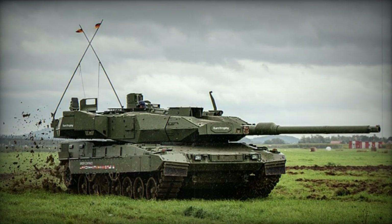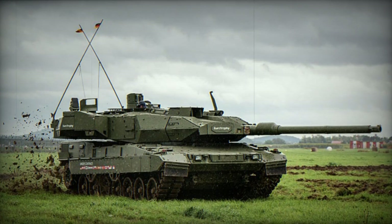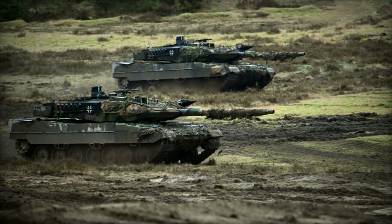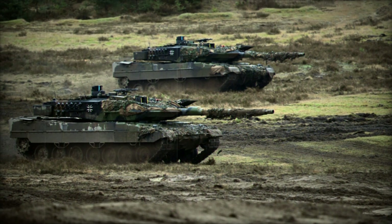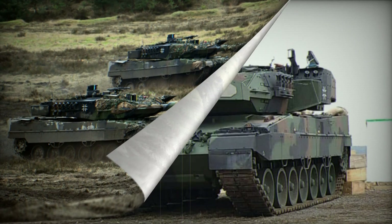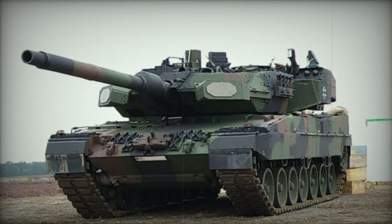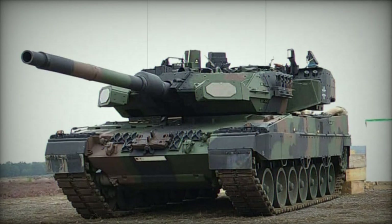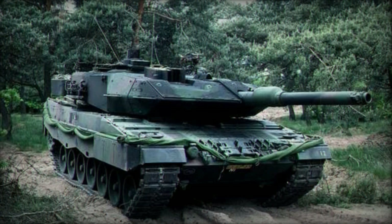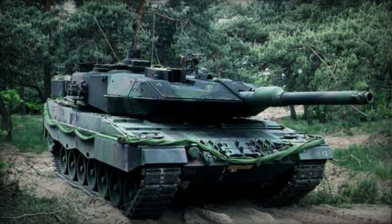The Leopard 2A7 main battle tank was created through a collaboration between German Krauss-Maffei Wegmann and the German Army. It's an upgrade proposal for existing MBTs, unveiled in 2010, and stems from the Leopard 2A6 MBT's evolution. This version incorporates elements from the Leopard 2P support operation variant. Designed for urban warfare, low-intensity conflicts, and conventional military actions, it currently ranks among the world's top main battle tanks.